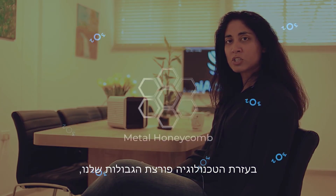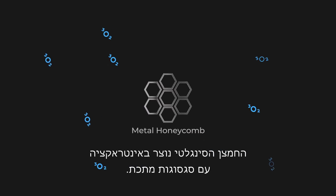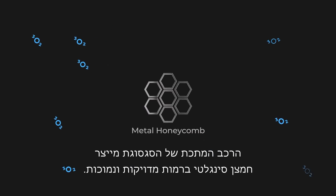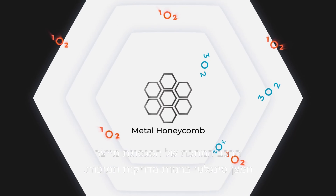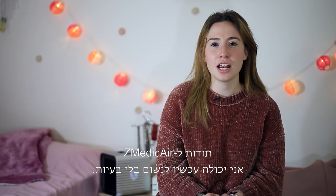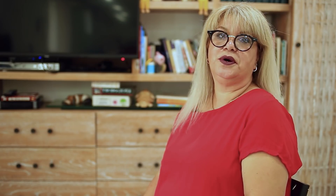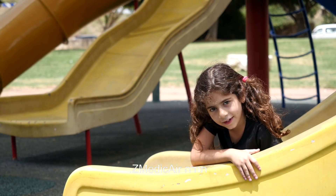In our groundbreaking technology, the singlet oxygen is formed through interaction with metal alloys. The metal composition of the alloy produces singlet oxygen at specific low levels. Thanks to Z-Medic air, I can breathe now without any problems. This device gives hope. Thank you, Z-Medic air.